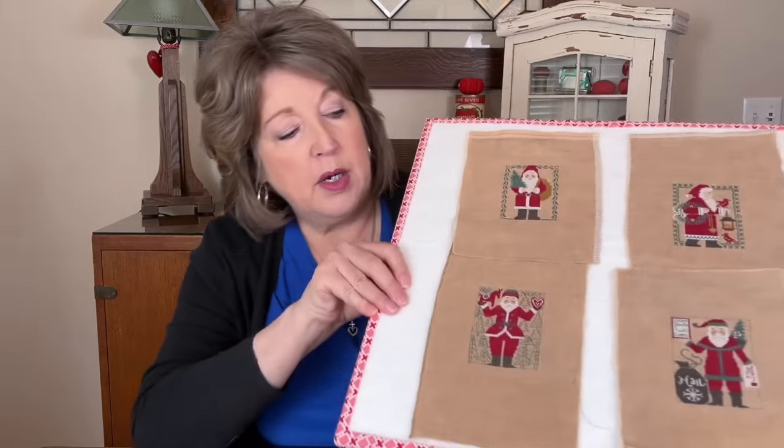I'm doing a Prairie Schooler Santa each month this year. Prairie Schooler Santas started in 1985, so that's about 39 of them — if you did one a year, it'd take you a little over three years to get them all done. I'm doing one a month this year, and I have two to show you for March and April. I'm doing these on 40 count cocoa by Weeks Dye Works because I really like the size.